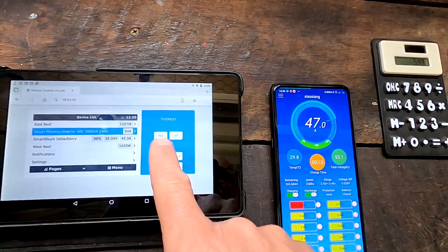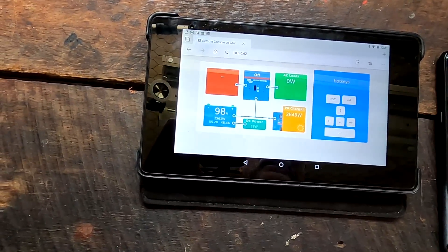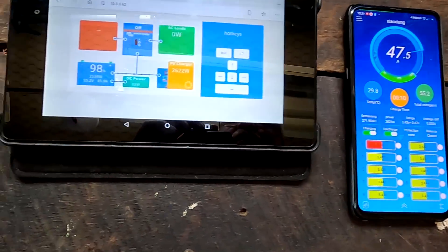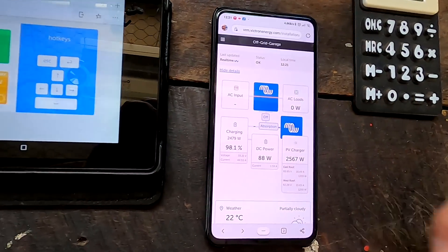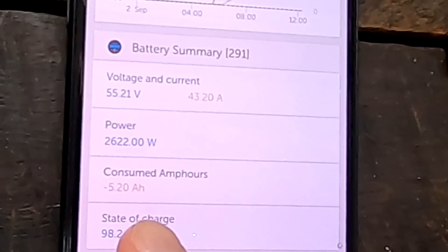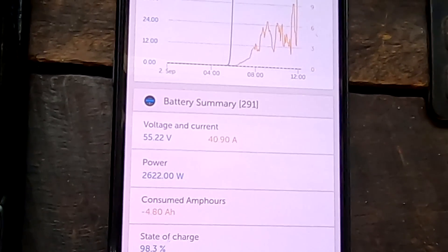Which one is correct — do you trust the Chinese one or the Victron one? I would say the Victron is more accurate. We have now hit 55.2 volts and the current is tapering off — we just hit absorption voltage. We are at 98% state of charge. Both charge controllers are now on absorption, keeping the voltage constant at 55.2V. We are still charging with 2.5 kilowatts into the system, with 5.2 ampere hours missing until 100%. Let's wait the 15 minutes and see what we come up with after absorption before it goes into float. Still charging with 40 amps into the battery.